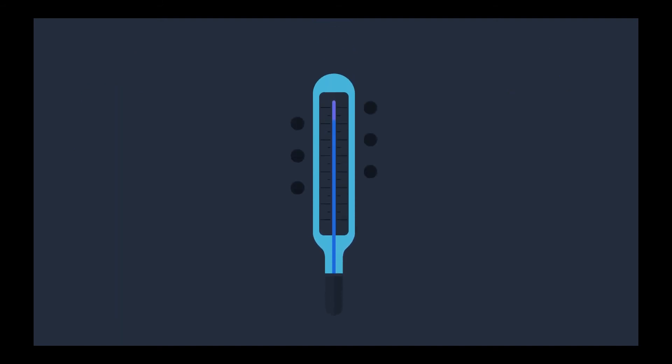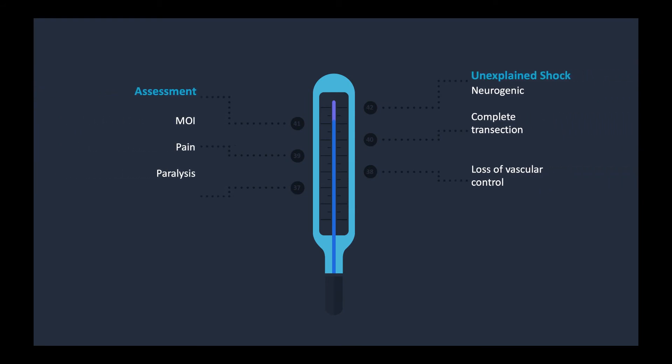When assessing these patients, you're looking for mechanism of injury — was it an MVA, diving, a fall? Especially falls greater than 15 feet. Gunshot wounds to the neck, back, or chest — is there a chance of injury to the spine? Ask about pain: how bad is it on the scale, what is it like, can they describe it, is it new or did it get worse? Look for deformities, paralysis, and unexplained shock. Spinal shock, otherwise known as neurogenic shock, can result from a complete transection of the spinal cord, causing the patient to lose vascular control. If they're in shock and you're not seeing any bleeding, treat these patients as unstable.